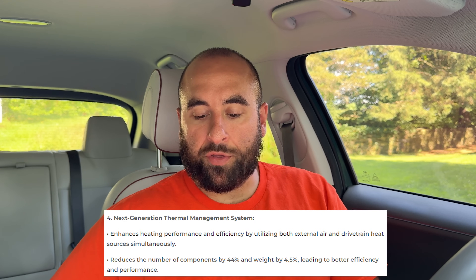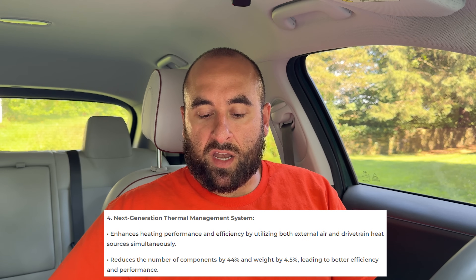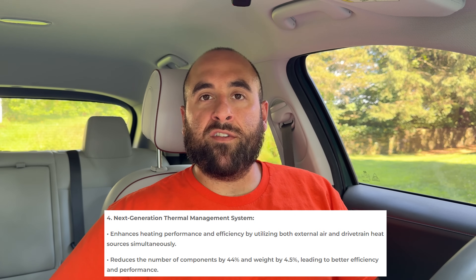Bullet point four is the next-generation thermal management system. It enhances heating performance and efficiency by utilizing both external air and drivetrain heat sources simultaneously. It sounds like they may be running the battery thermal management and the cabin HVAC together to reduce power draw. They say it reduces the number of components by 44% and weight by 4.5%, leading to better efficiency and performance — always a good thing.